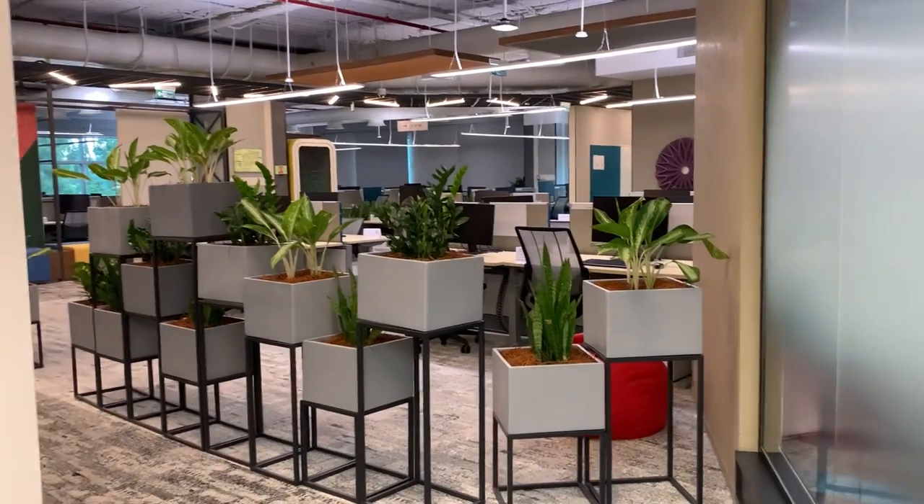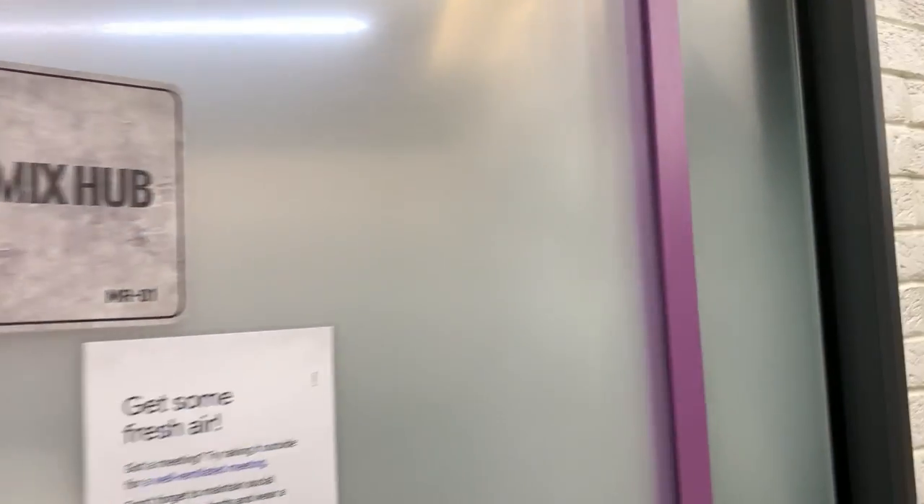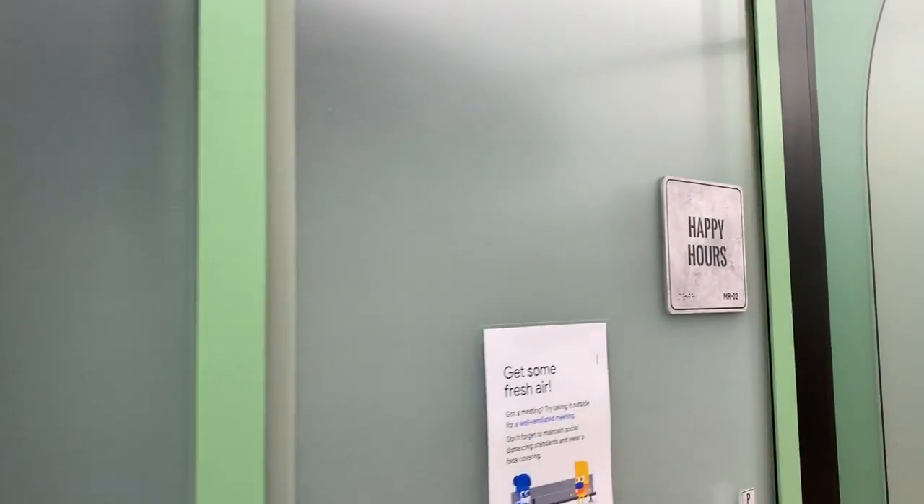Let's look at the meeting room names — here's one called Peace Out, the next one's called Freedom, this one's called Remix Hub, and Happy Hours. Would you look at that!